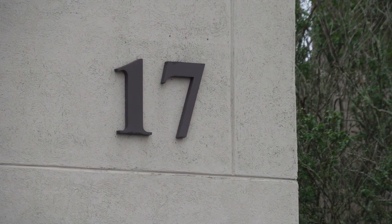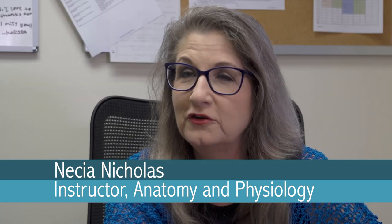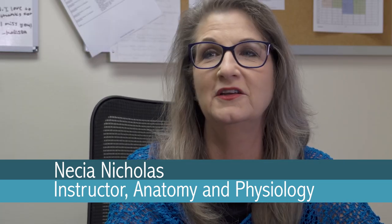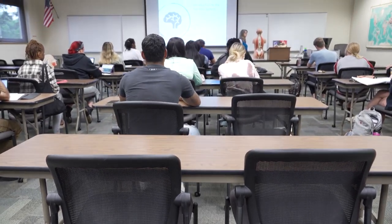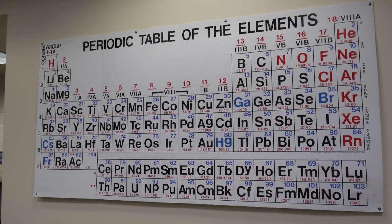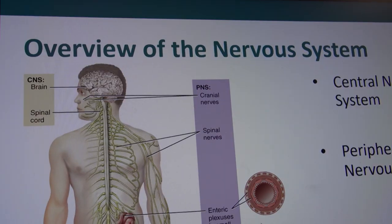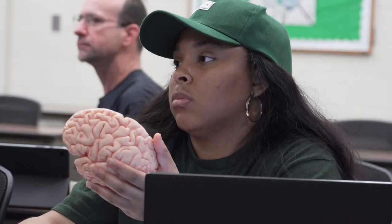I teach Anatomy 1 and 2, both the lecture and the lab. I've been teaching those for almost 18 years and I absolutely love telling students about the human body. The thing that I like most about it is it's relevant for everyone. They're always going to have a human body, so regardless of what their career field is, this is relevant to them. It is so amazing to stamp out some of the ignorance and misconceptions about the body, and I think that's the biggest thing that science does for students — it teaches them to think critically and to be skeptics.